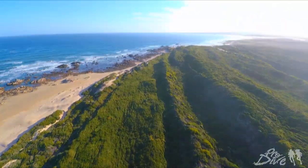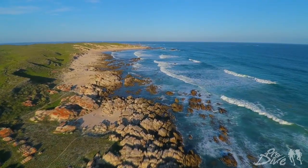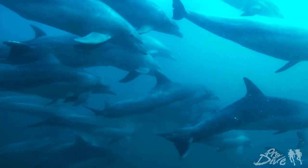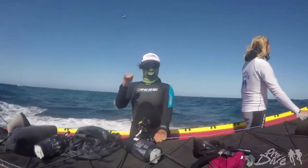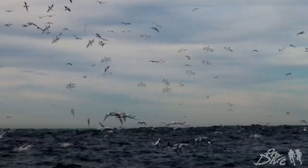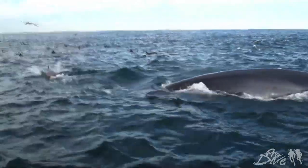Hey everyone, this is Nadia with Scuba Diver Life and Scuba Diver Life Expeditions. Right now we're in Port Elizabeth, which is in the Eastern Cape of South Africa. It's also just been labeled the bottlenose dolphin capital of the world. We're specifically out here on expedition for the sardine run, which is globally known as one of the ocean's greatest events of the year.